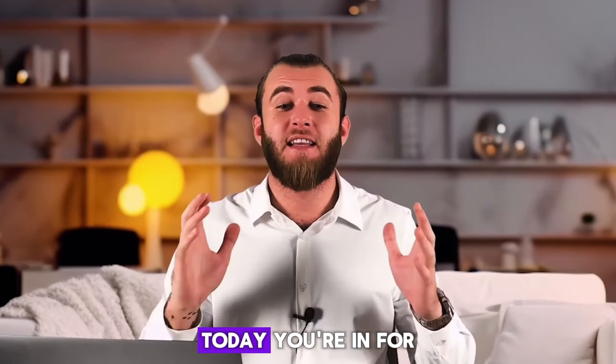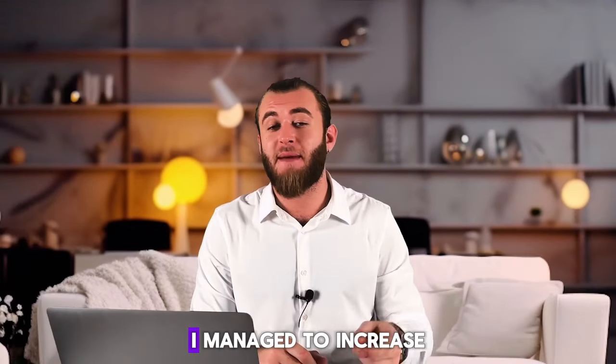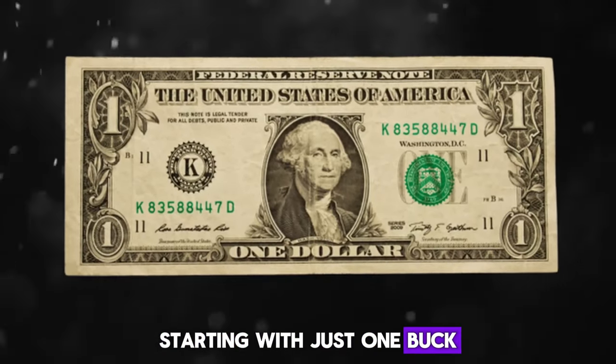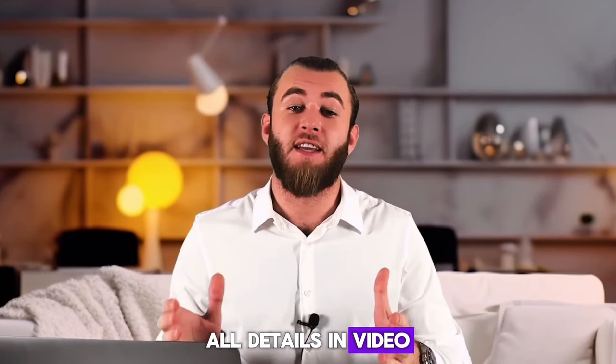Hey there folks! Today you're in for a bomb video. I managed to increase my deposit to $11,000 starting with just one buck. How it went — all details in the video.